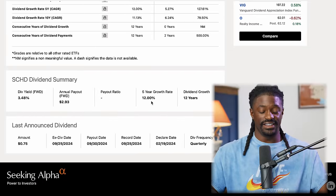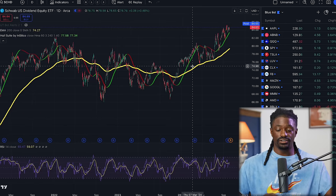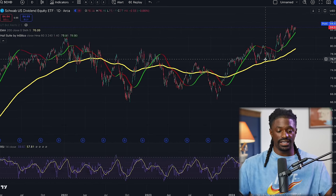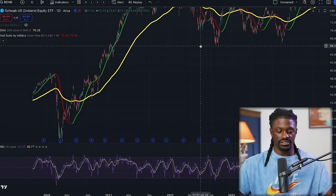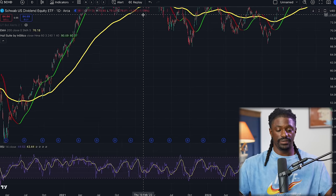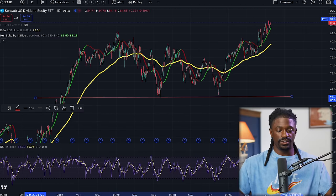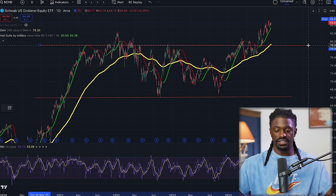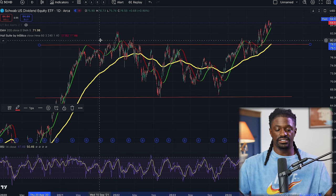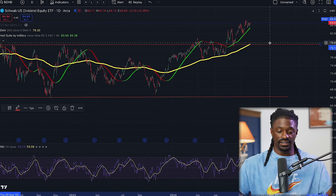SCHD itself has a 12% dividend growth rate over the last 12 years with a 3.48% dividend yield. Looking at the chart, I'm going to show you exactly where I got in. Starting from 2020 and the big boom that followed, SCHD had a consolidation period and pulled back to a key level — that was really when we should have gotten in. It then consolidated before finally breaking out and reaching new all-time highs.